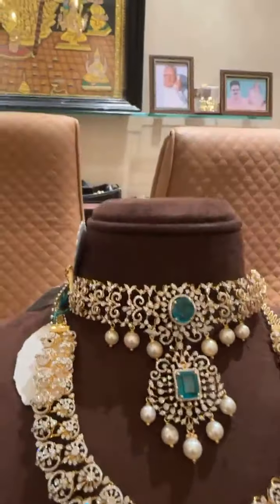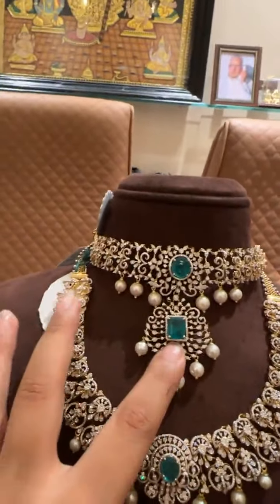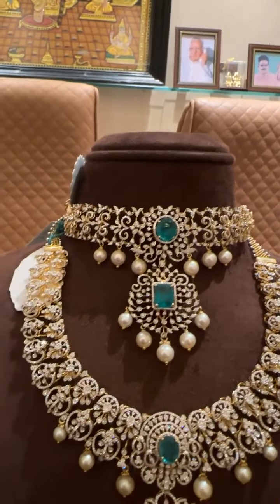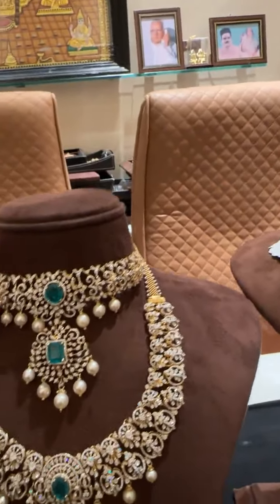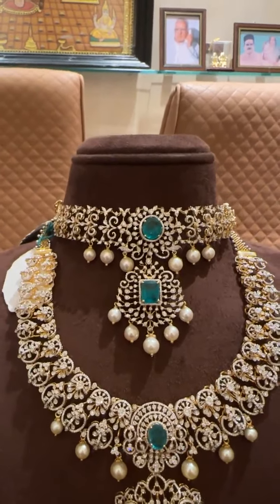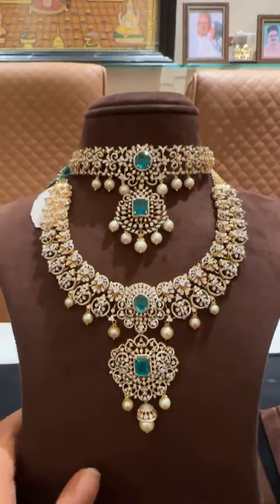This is another small choker which can also be worn as a bajuband. The smaller locket can be detached and you can wear it as a separate tikka. Again, the color stones will be changeable. This choker is priced at 4.7 lakhs.